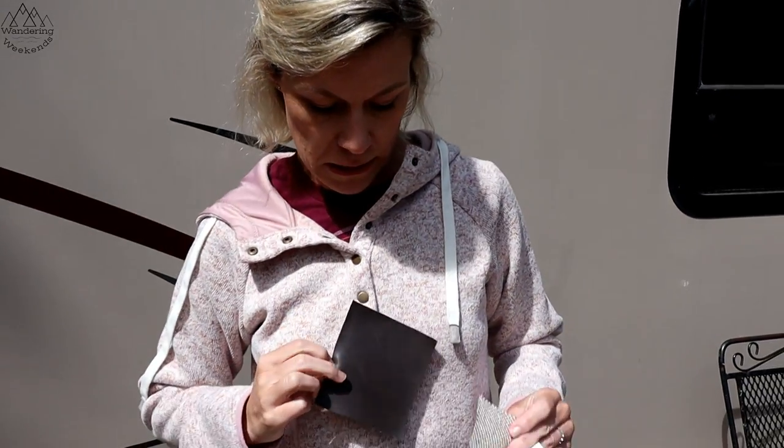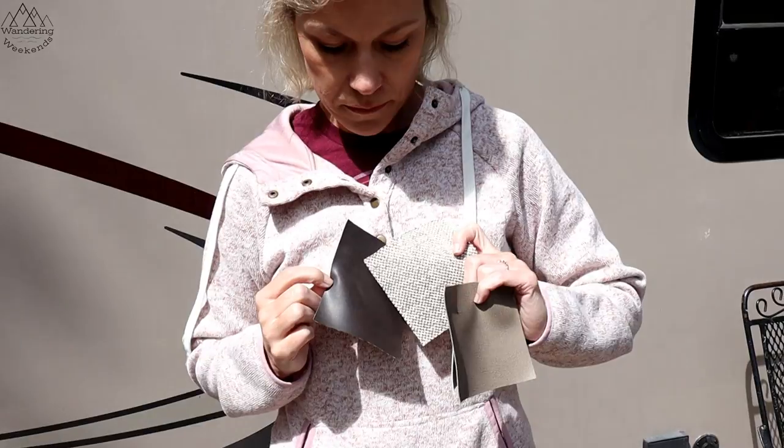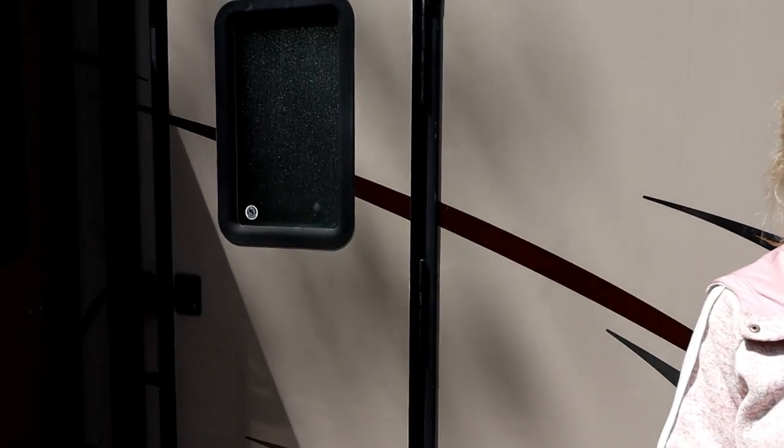That one's looking a little dark on camera — it's a little lighter brown than what's coming across. But anyway, those are your options. Grummond's going in here because of the decor, and then we'll show you the Milbrae in Brooke's sister's camper.